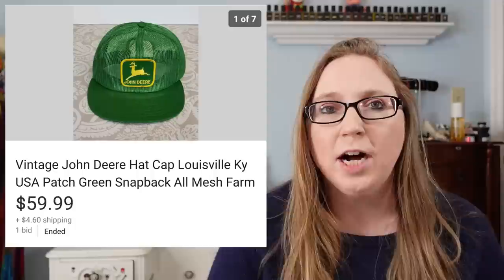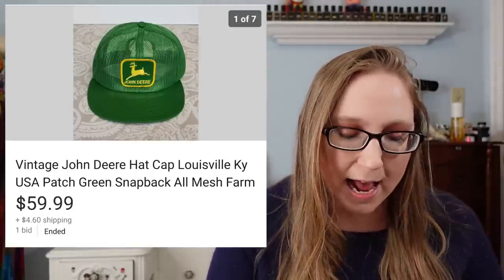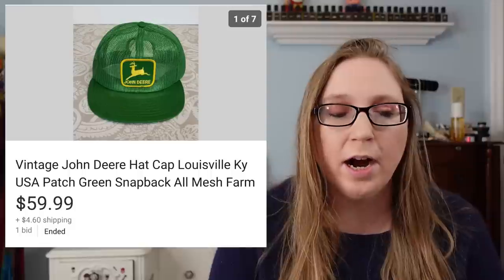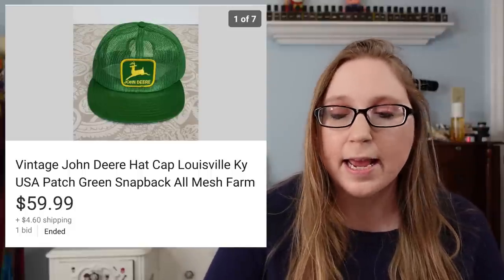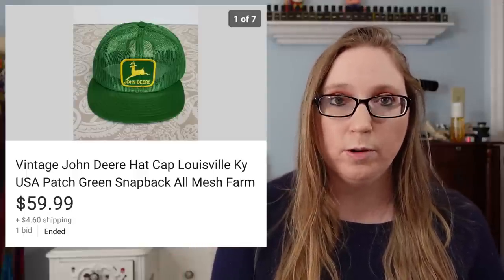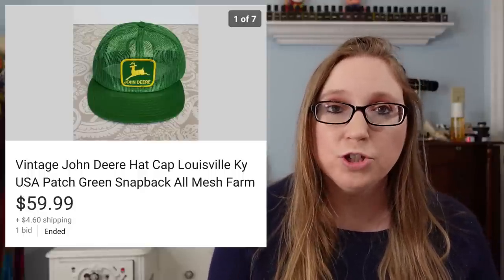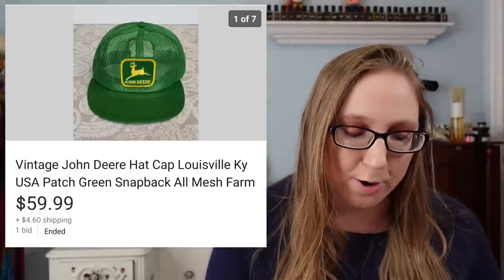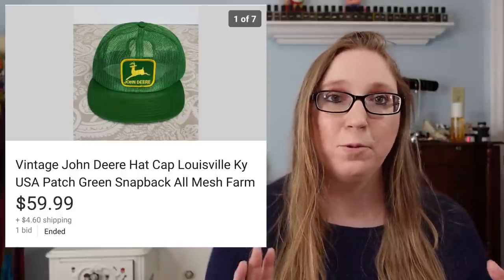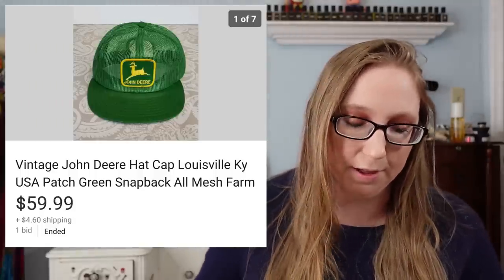Next was a vintage John Deere mesh trucker hat. I picked this up at a yard sale for $1 and sold it for $59.99. When I bought it I also bought another John Deere trucker hat at the same time. I had read that they sold really well. At the time I wasn't sure if it was vintage, but when I got home and researched it I found out that it was. So that was a really exciting score — I'm glad I didn't decide not to get it. I still have another one to sell that's slightly different.